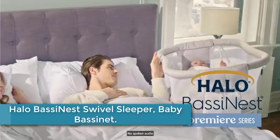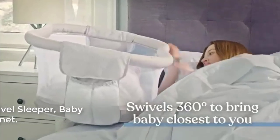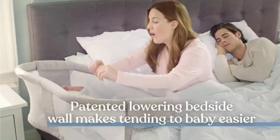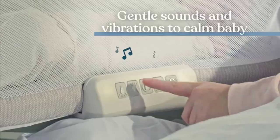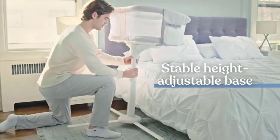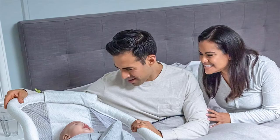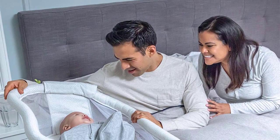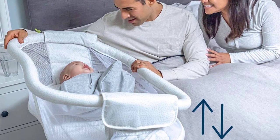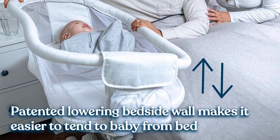At number 4: Halo Bassinette Swivel Sleeper Baby Bassinet. Designed with mothers in mind, the patented lowering bedside wall makes it easier to care for baby from bed, especially for breastfeeding and C-section moms. Soothing sounds and gentle vibrations create a peaceful environment for your little one to rest safely and comfortably at your side. Includes amber nightlight, amber floor light, two levels of vibration, and four soothing sounds. Two convenient storage pockets keep baby's necessities within reach. Also includes a waterproof mattress and one machine washable fitted sheet.